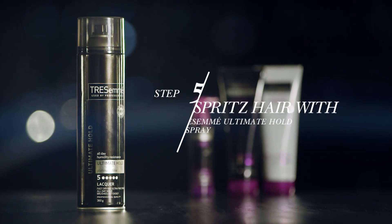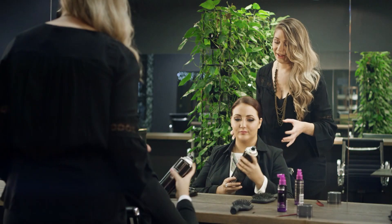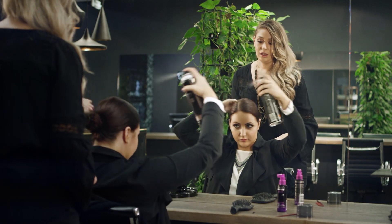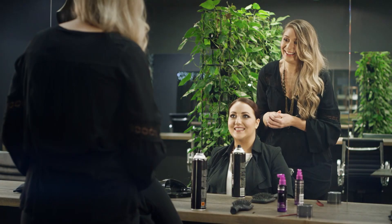We're gonna use the Tresemmé Freeze Hold Hairspray. This is just gonna keep away any flyaways and frizzies. It feels so classy.